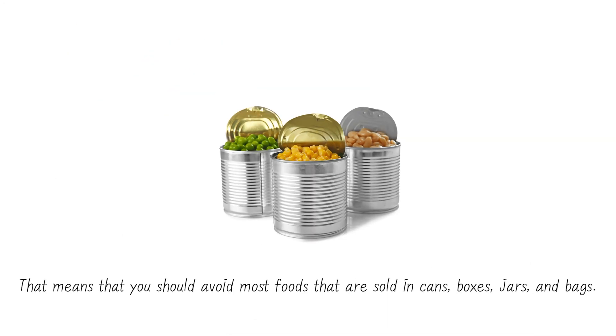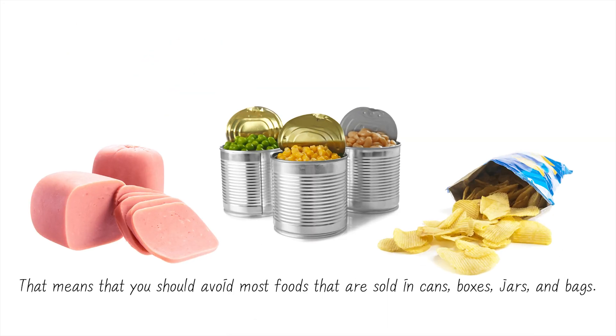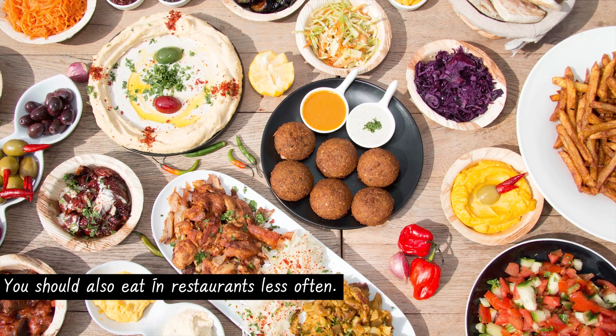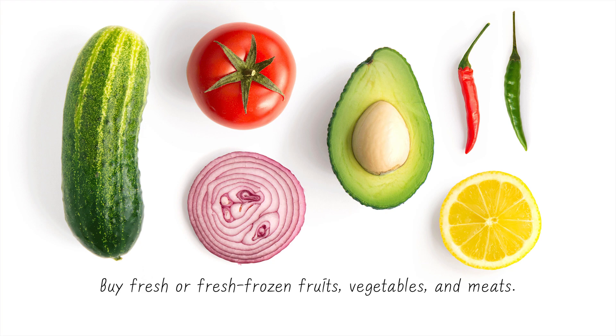That means you should avoid most foods that are sold in cans, boxes, jars, and bags. You should also eat in restaurants less often. Buy fresh or fresh frozen fruits, vegetables, and meats.